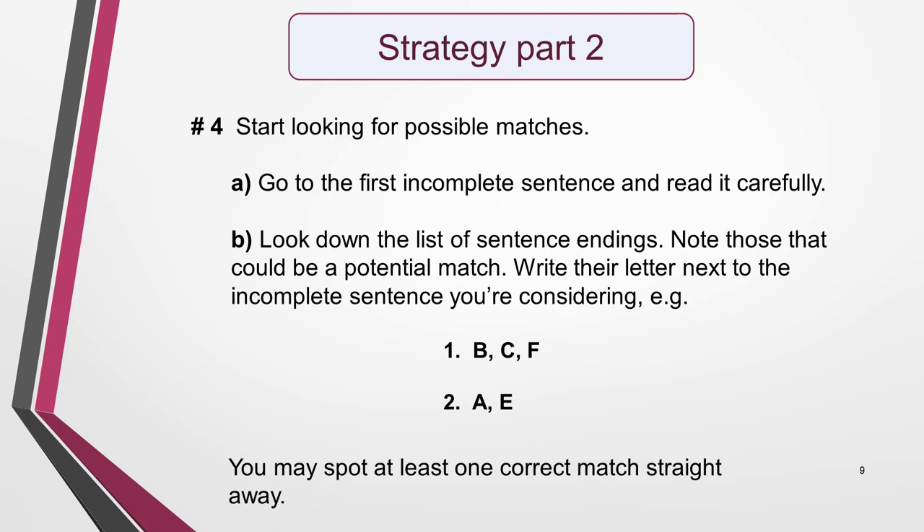Here's what to do. Go to the first incomplete sentence and read it carefully. Look down the list of sentence endings and note those that could be a potential match — write their letter next to the incomplete sentence you're considering. For example, next to sentence 1, you might note that endings B, C, and F are potential matches, while A and E might be possible matches for sentence 2. You'll probably spot at least one obviously correct match straight away, and certainly many that can't be correct and can be quickly eliminated.